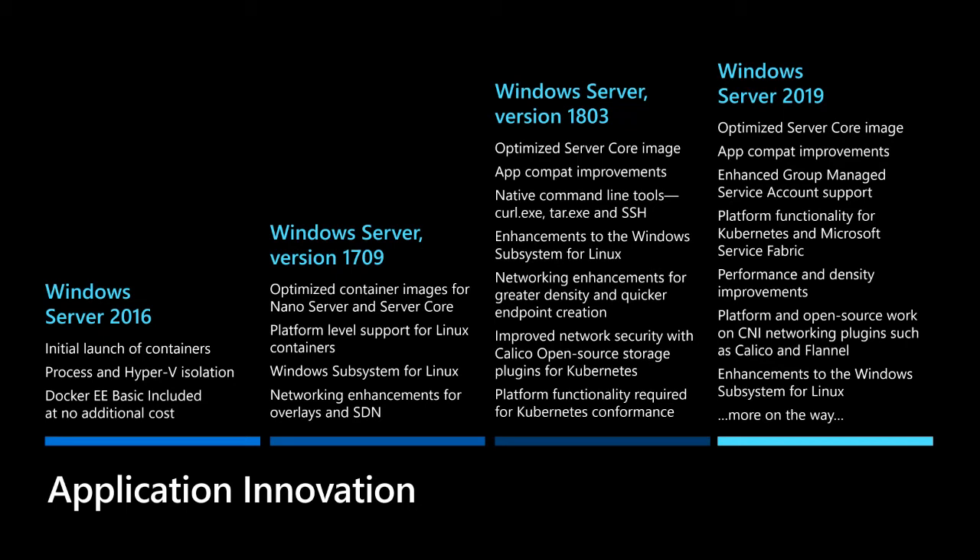As we were developing it, customers said they needed innovation quickly — these containers are changing, we've got Kubernetes, Docker, and a lot of innovation going on around networking and storage. We need Windows Server to keep up. So we delivered a rapid set of container releases with 18 months of support, and we partnered with open-source projects like Docker, Calico, Flannel, and Kubernetes. As a result, we're in a very different place now.